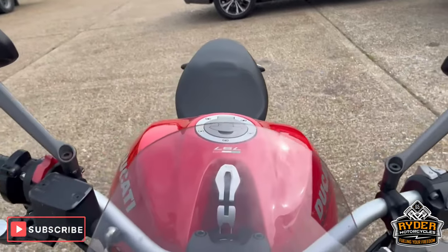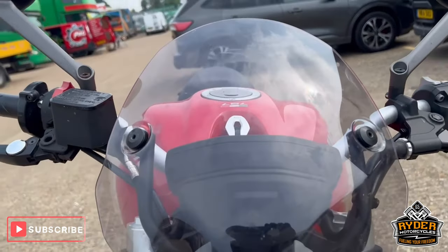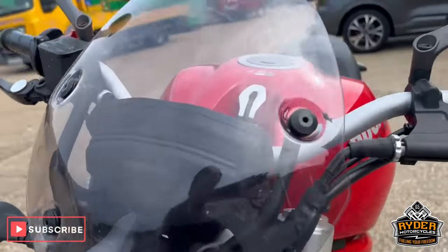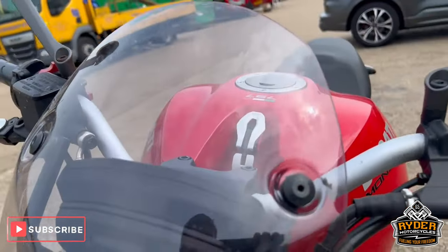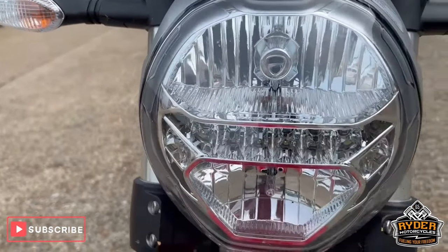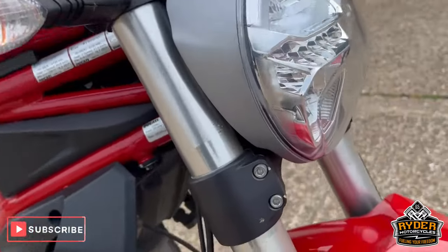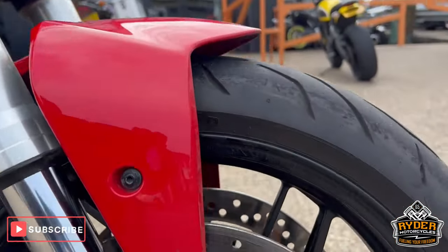We'll start off at the front. It's got a nice little screen on the front there, all in good condition. It does need a valet so there is a bit of dirt and the odd fly here and there. All the headlights are nice, as are the fork legs. Front wheel's in nice condition.